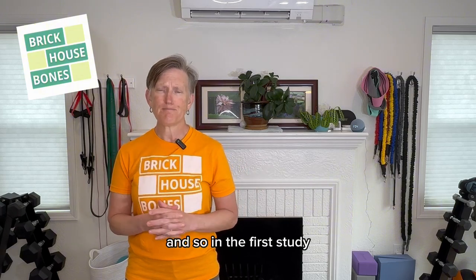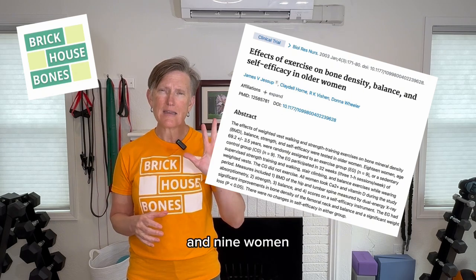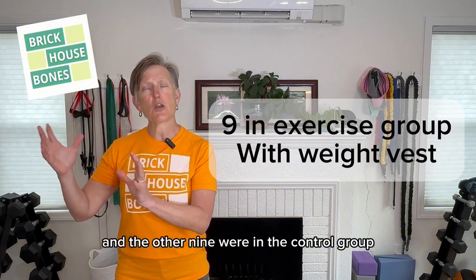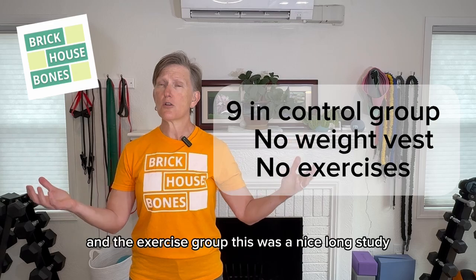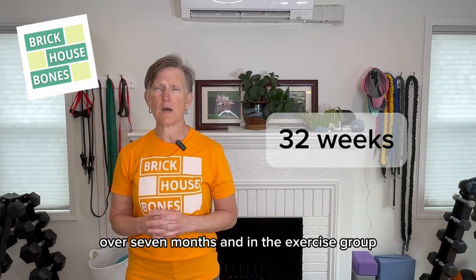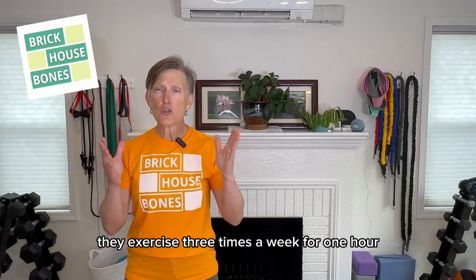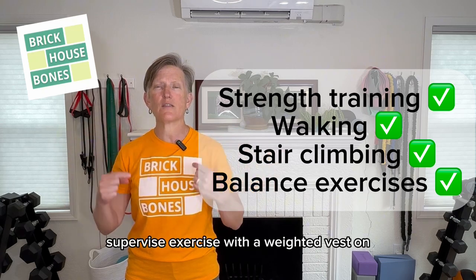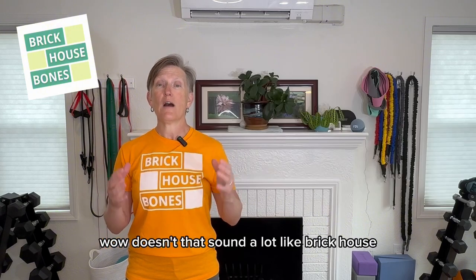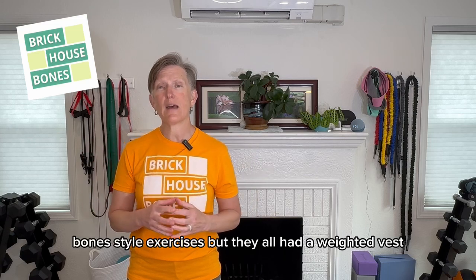In the first study, there were 18 women — a small group. Nine were assigned to the exercise group and the other nine were in the control group. This was a nice long study; they went on for over seven months. The exercise group exercised three times a week for one hour of supervised exercise with a weighted vest, doing stair climbing, walking, strength training, and balance exercise. Doesn't that sound a lot like Brick House Bone Style exercises — but they all had a weighted vest.